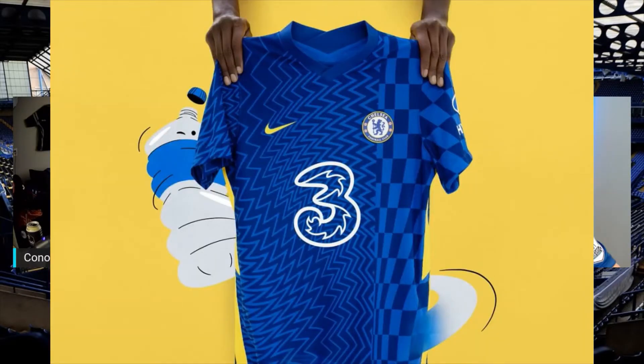We're going to put it over the screen here. Chelsea's new home kit for the 2021-2022 season — we'll let everyone absorb that for a second. This is courtesy of Chelsea's social media as well as Sky Sports. Fonz, what are your initial thoughts on that shirt?